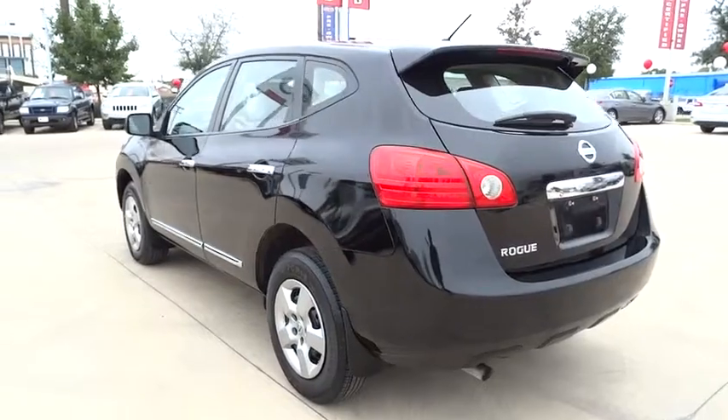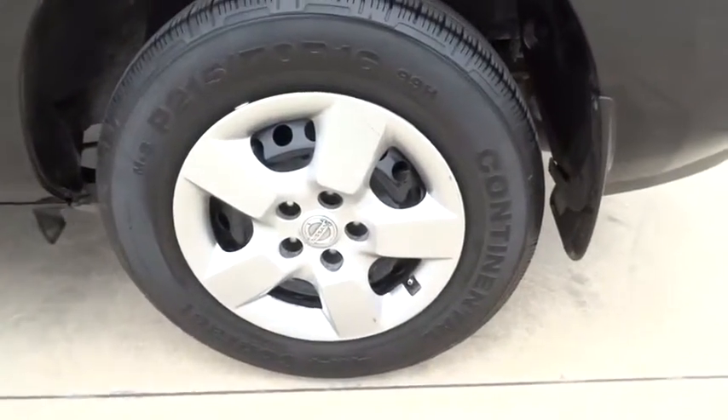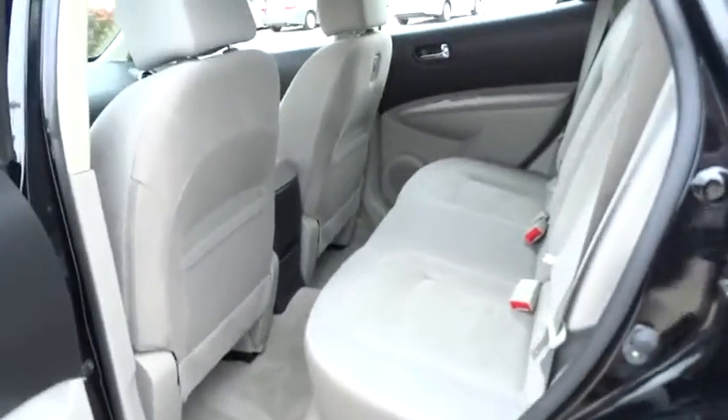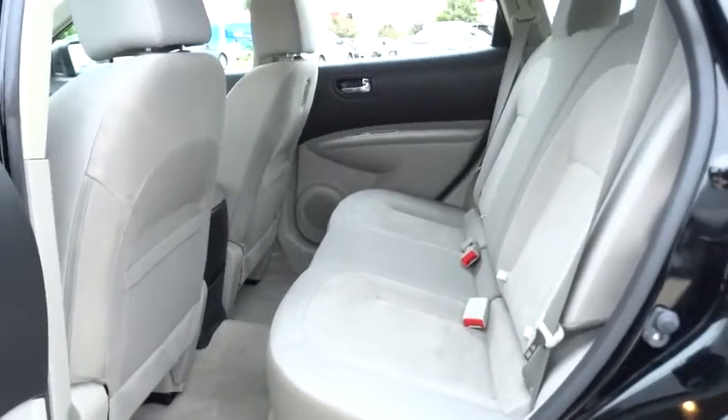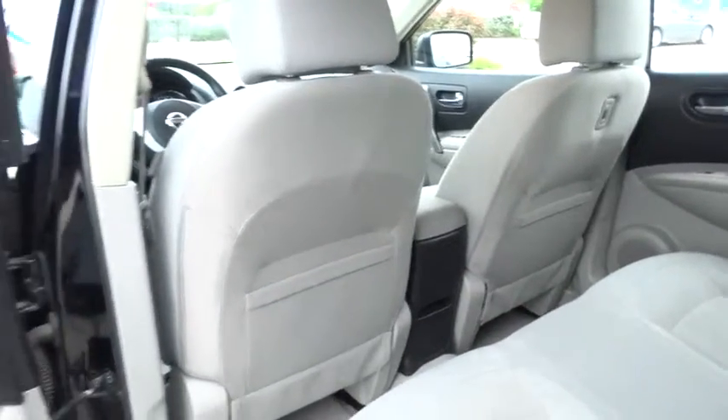AM-FM Stereo Radio, FWD, Rear Defrost, Trip Computer, Power Door Locks, CD Player, Security System, Bucket Seats, Power Windows, Child Safety Locks, Passenger Airbag. This vehicle is CARPAC certified, one owner, and qualifies for CARPAC's buy-back guarantee.